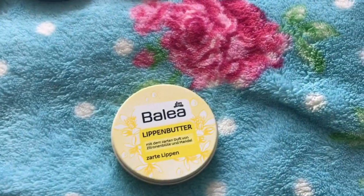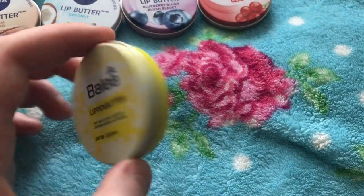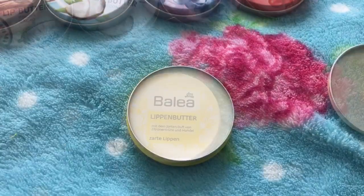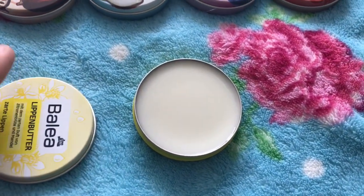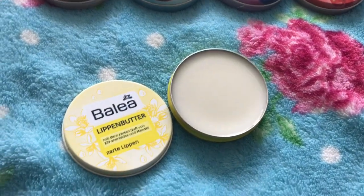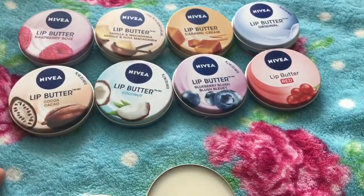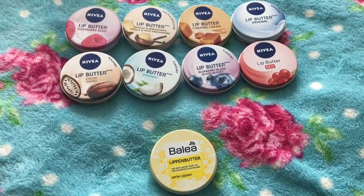I also recently came across this — the Ballet, which I think that's how you say it. I'm not sure which country it originates from, but it has the exact same consistency and packaging as the Nivea lip butters. This one is lemon-scented — it smells like sweet lemon, which I love. It's a great alternative to the Nivea lip butters if you can't find them. I got this one off eBay. I hope you enjoyed the video; if you've got any questions, leave a comment below.